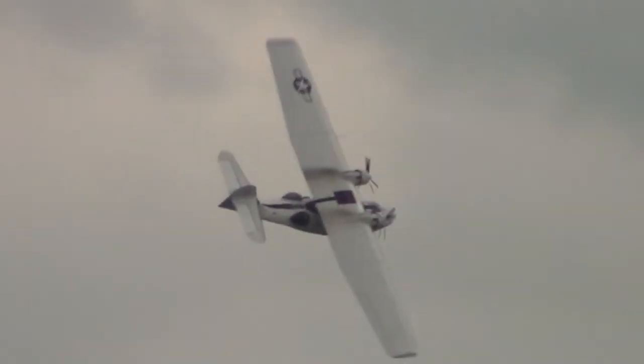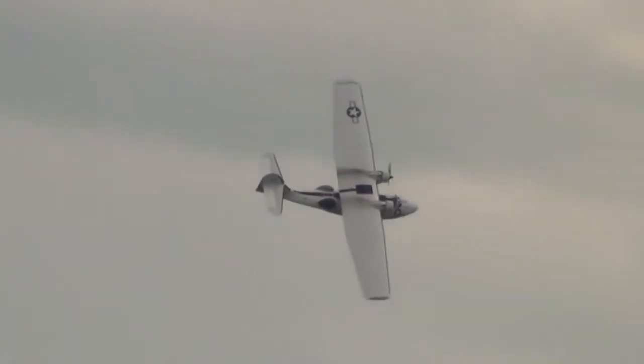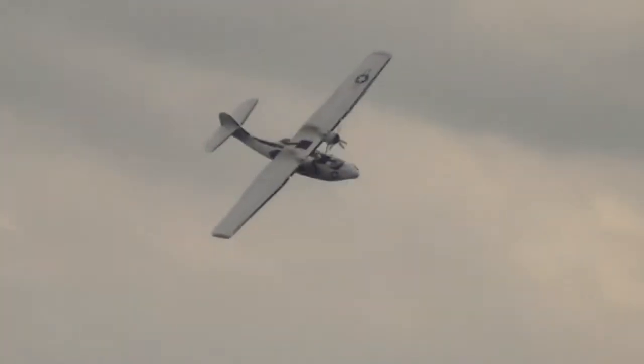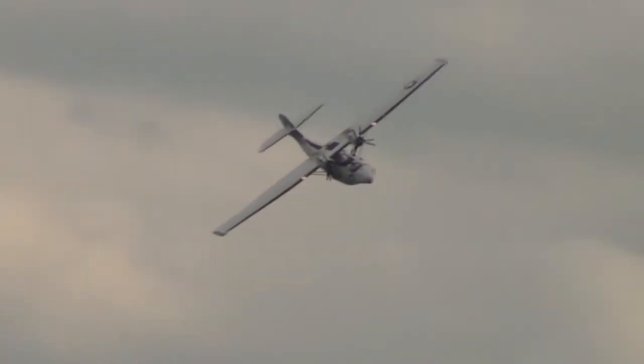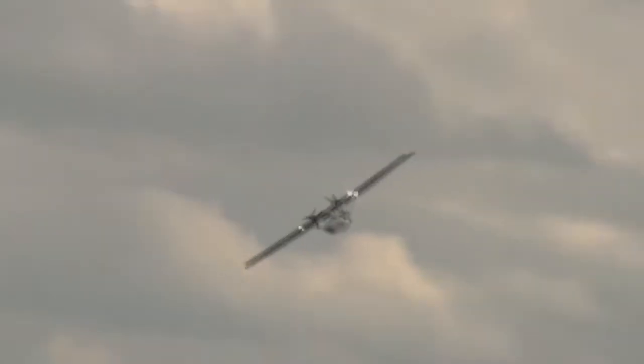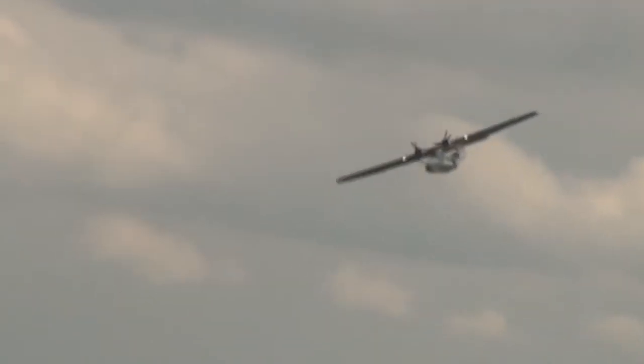The prototype of this aircraft first flew in 1935 and was introduced into the US Navy as the PBY — P for Patrol, B for Bomber, Y is the code for the Consolidated Company, the manufacturer — designed by the brilliant aeronautical engineer Isaac Macklin.